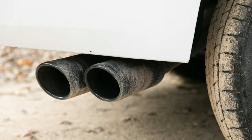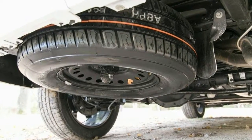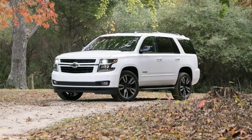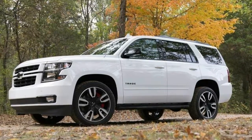You also get Magnetic Ride Control, a slick system first used on Cadillac and programmed here for the truck's size and performance. In simplest terms, its dampers contain metallic particle-filled fluid, and computer-controlled magnets continually act on it to stiffen or soften the ride.